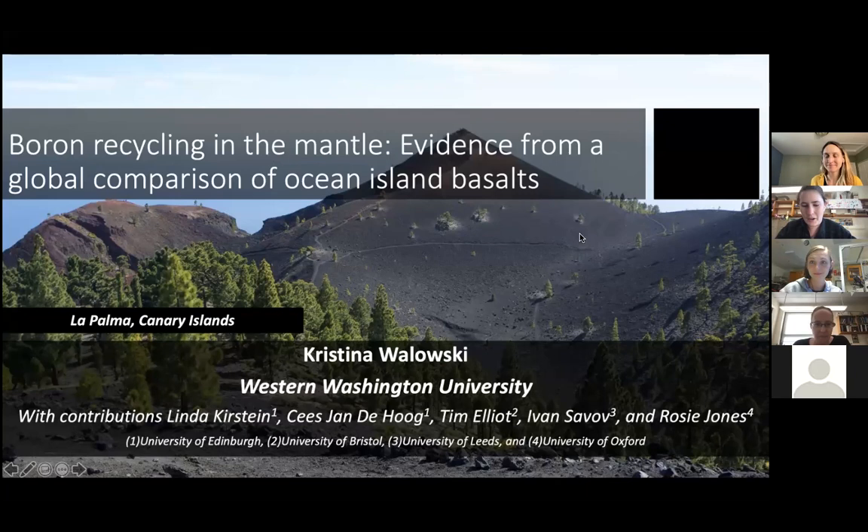Welcome to our second marine geology and geophysics seminar. Before we begin, I'd like to acknowledge that Bay Campus is located on the unceded land of the Narragansett people. If you're joining us remotely, I encourage you to look up and reflect on whose land you're on. A good resource for this is the website native-land.ca.